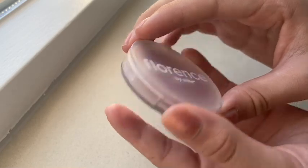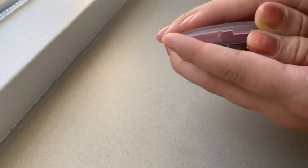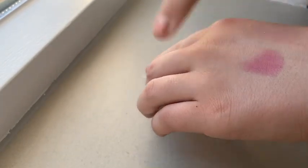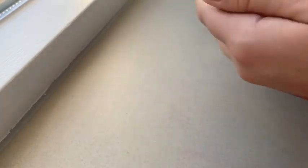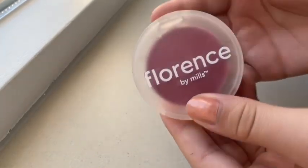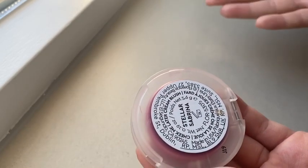The next makeup thing is this creamy blush. It's in the color Stellar Sabrina. I literally love this blush — look at how pigmented this is. I love the color and the formula, it's really creamy. But you can also apply it with a brush, so it's amazing. I really like this one.